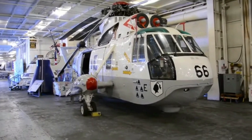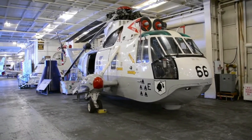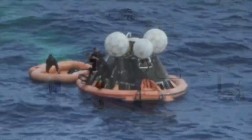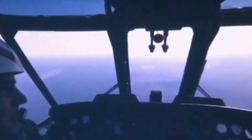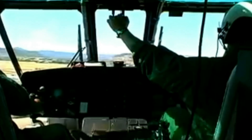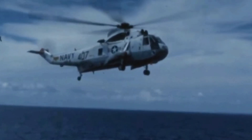Helicopter 66 was a SH-3 Sea King helicopter used by the United States Navy during the Apollo program to recover astronauts from the ocean after their return from the moon. It was piloted by Bruce Johnson and co-pilot William Carpentier on the day of the Apollo splashdown, July 24, 1969. They were the first people to greet Neil Armstrong, Buzz Aldrin, and Michael Collins after their return from the moon.